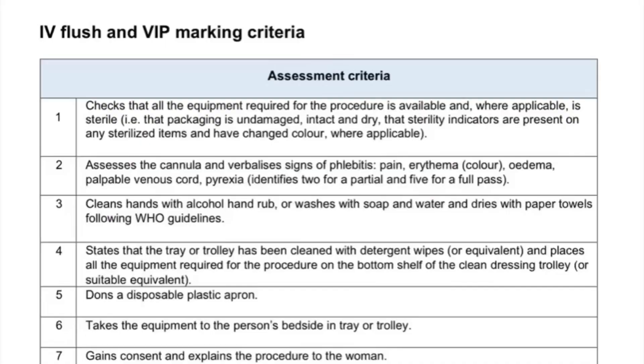I'll insert a video at the end of when I was practicing for mine. So we've got 18 criteria and we'll just go through it quickly. Number one says: checks that all the equipment required for the procedure is available, and where applicable is sterile — the packaging is undamaged, intact and dry, the sterility indicators are present, and any sterilized items have changed color where applicable. So you just check everything.